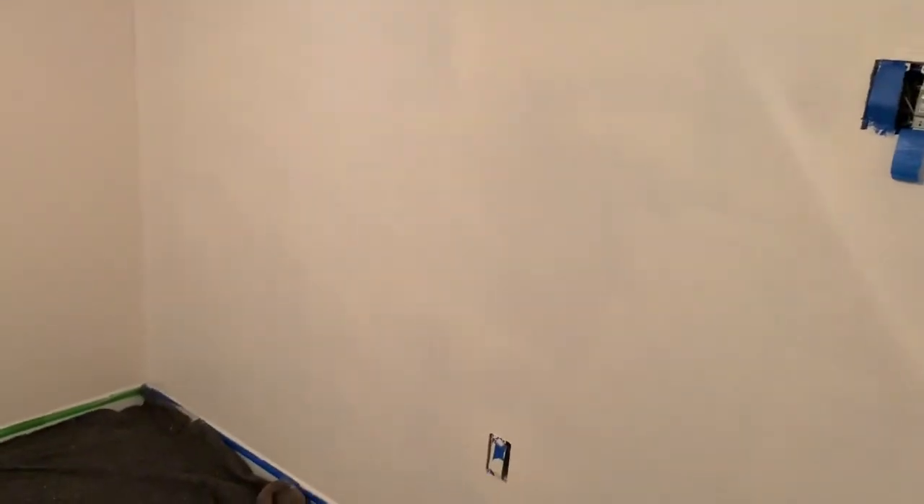It's six o'clock in the morning on Thursday October 22nd. This is how far we got yesterday - we did the whole first coat in baby girl's room. Ronnie did that so we could see the color, but of course her light fixture is going to change. We're hoping we only need two coats, so I got up early to cut in the second coat so he can come in and roll.